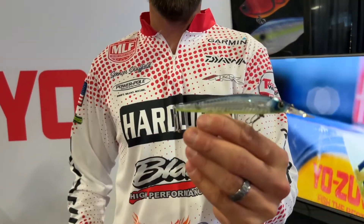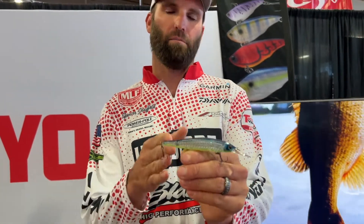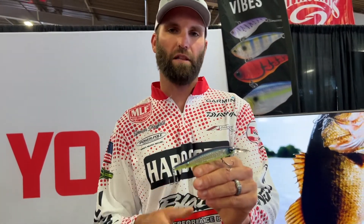The reason why this jerk bait will catch them year-round: I can put it on heavier line and keep it shallow, or put it on a lighter line and get it really deep. It catches smallmouth, spotted bass, and largemouth.